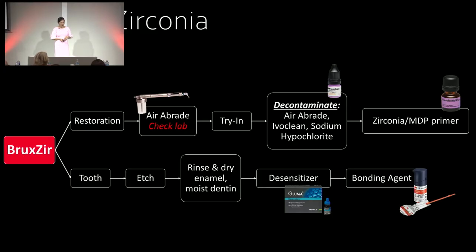To recap bonding of zirconia: get your restoration, air abrade — check with the lab, Glidewell always does it — try it in, decontaminate (very important: air abrade, IvoClean, sodium hypochlorite), then apply the MDP primer to create the marriage of the resin cement to the crown. For the tooth portion, use the bonding protocol for composite: etch the tooth, rinse and dry, desensitize, apply bonding agent.